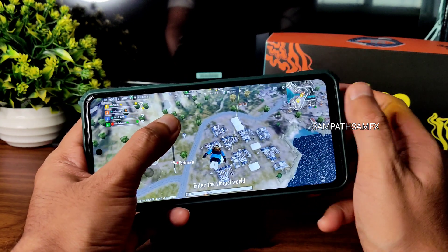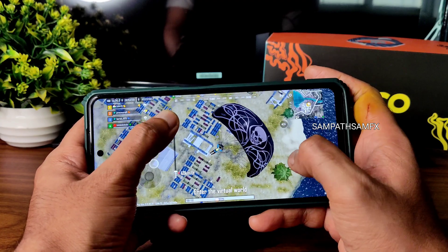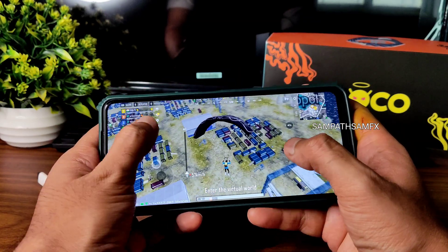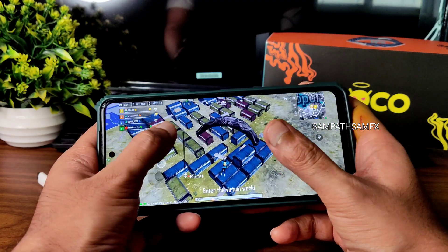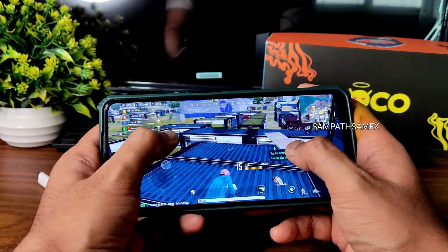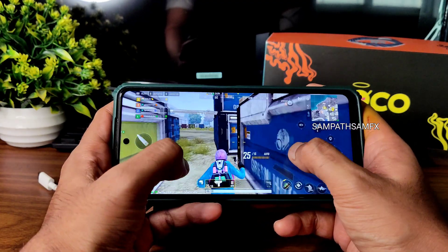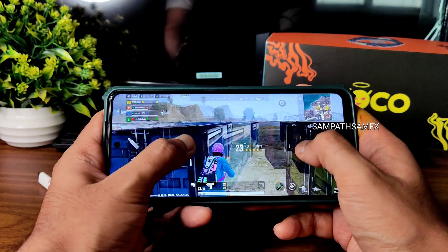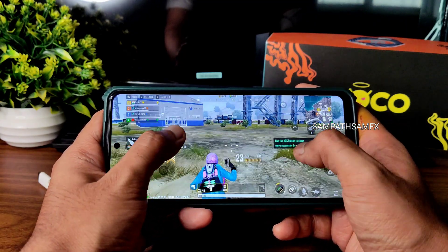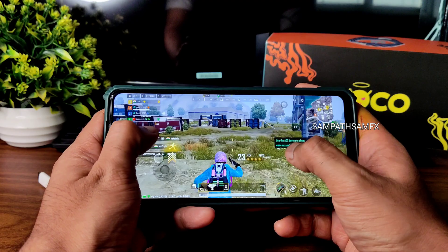I don't recommend this ROM specifically for gaming. If you want gaming performance, look at Rog Edition, VEUX AOSP — I'd still go with Cherish OS 3.6 or Corvus 4.0 for gaming. Watch those specific videos before deciding. The BGMI gameplay in MIUI Elite 13.0.1 is a little laggy and not very playable.